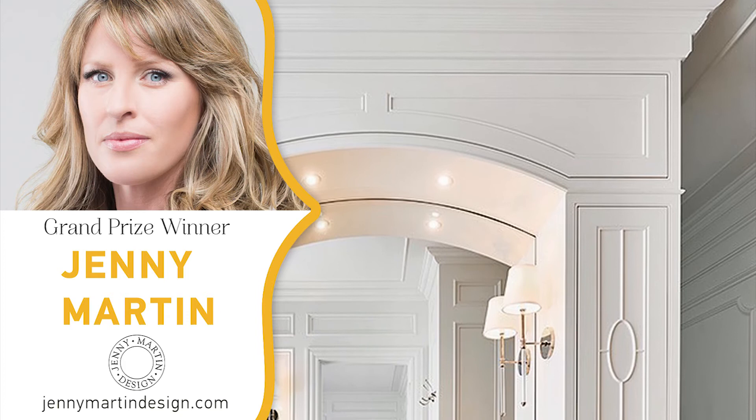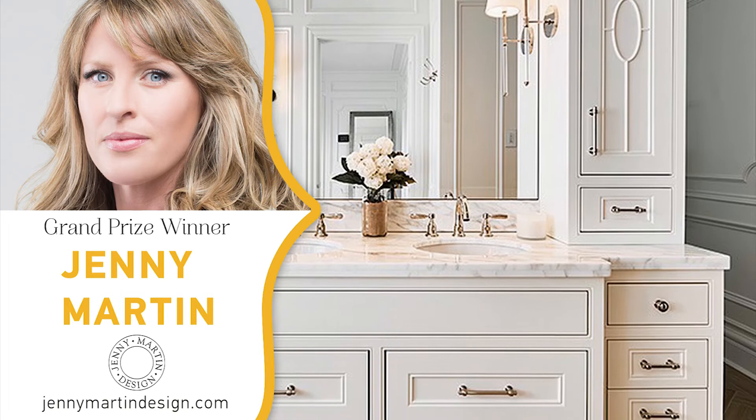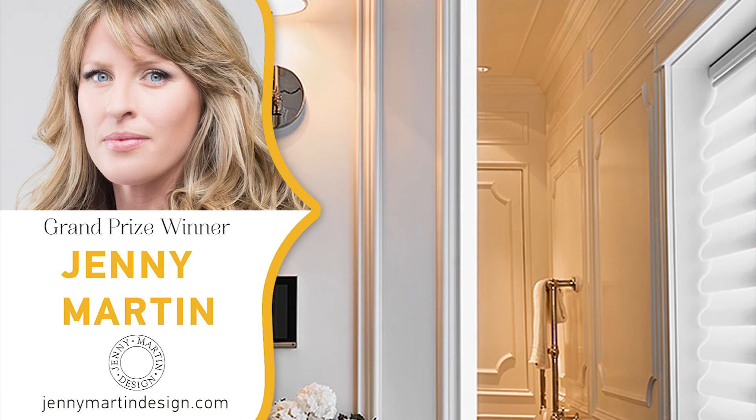It really was an opportunity to show what the Metree collection could do. Metree's profiles have so many beautiful lines and soft shapes that it really allows the designer to play and create something really unique — something much more interesting and visually appealing than the generic profiles available on the marketplace.